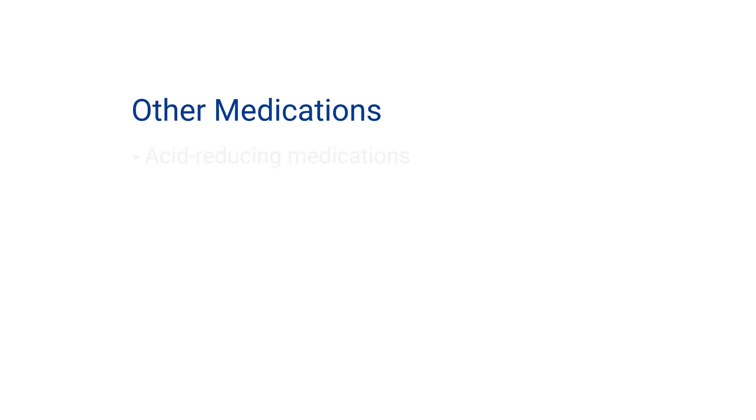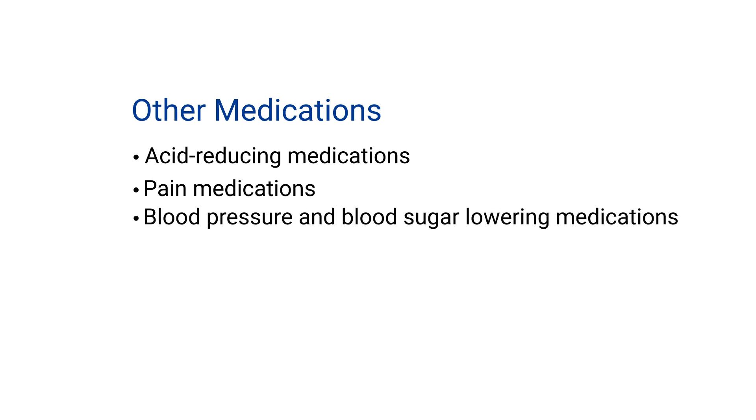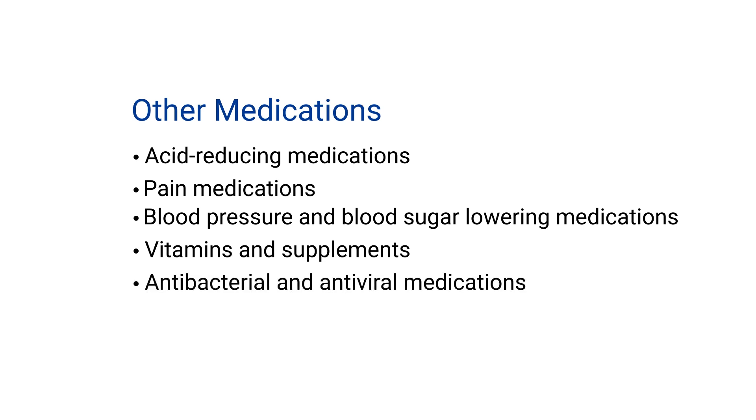After your transplant, you may also need to take other medications, including acid-reducing medications to prevent stomach ulcers, pain medications depending on how you feel after surgery, blood pressure and blood sugar-lowering medications if your levels become elevated, and vitamins and supplements if your magnesium or phosphorus levels become low. Because the anti-rejection medications put you at higher risk of developing infections, you will also take antibacterial and antiviral medications.